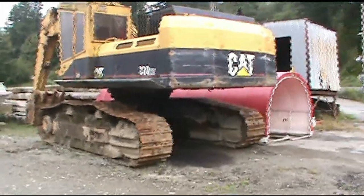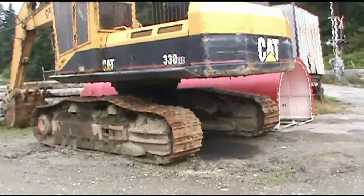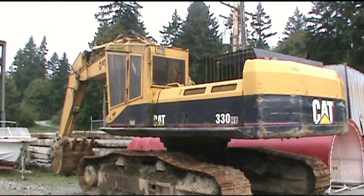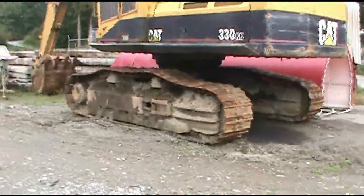330 Cat Road Builder. I know the guy who brought this here — he says he brought it here four years ago. It's turning a bit green with slime and moss. Seems like a lot of machine to just park and leave.